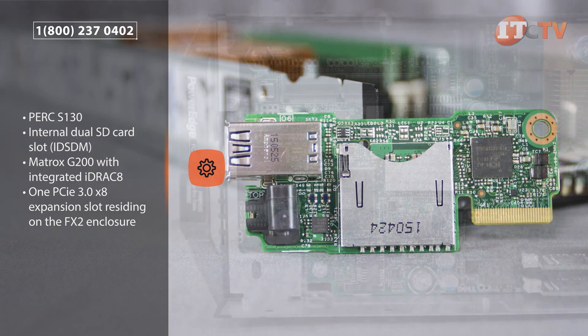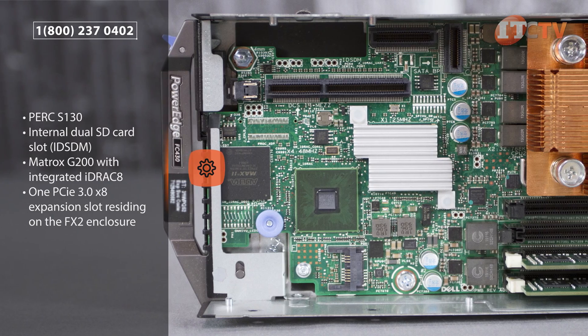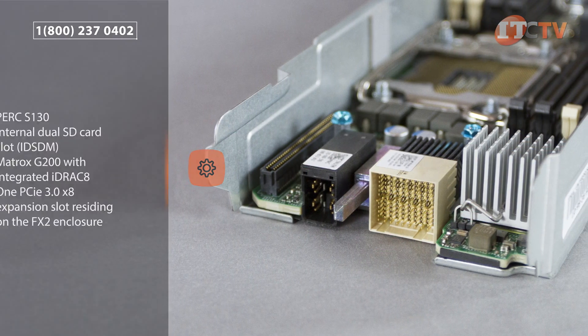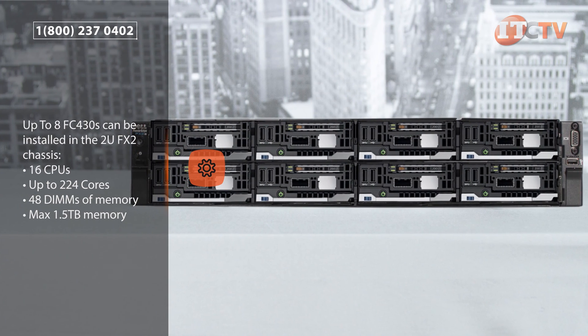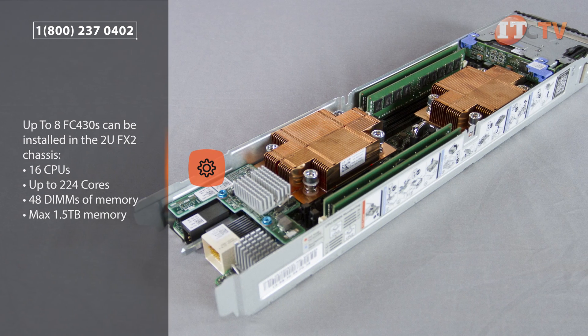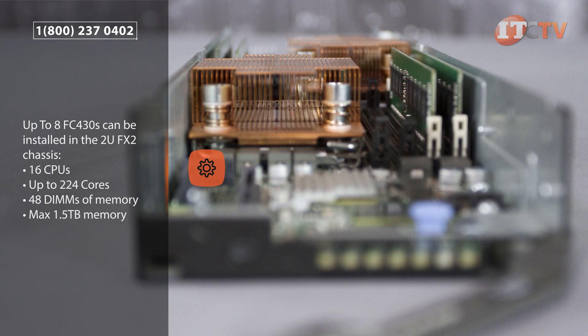Each FC430 can access one PCIe 3.0 x8 slot residing on the FX2 enclosure for additional NICs or HBAs, but it is only active with dual processors. Up to 8 FC430s can be installed in the 2U FX2 chassis, providing 16 separate CPUs for up to 224 cores supporting 48 DIMMs of memory, for some truly impressive density and performance.